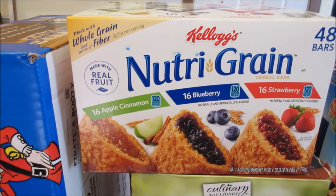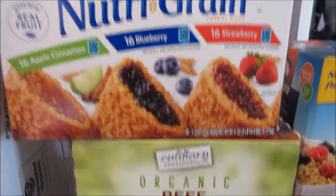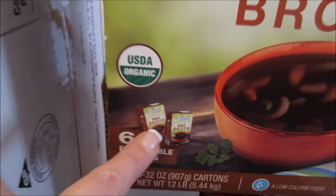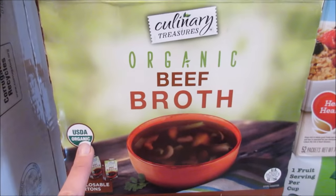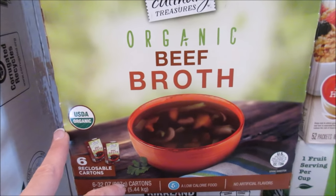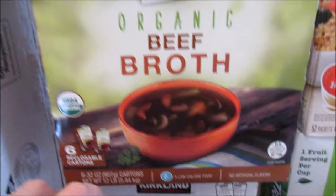Nutri-Grain bars — haven't bought these in a while, so I grabbed them for Shaley and the kids, just for running out the door for breakfast. Some organic beef broth in plastic re-closable containers — there are six of them. I use a lot of beef broth in my taco soup and my Salisbury steak, and I'll be making some freezer meals, so I grabbed those.